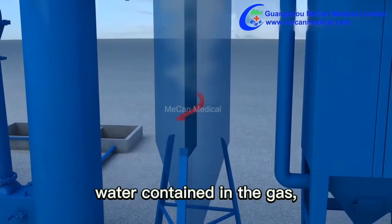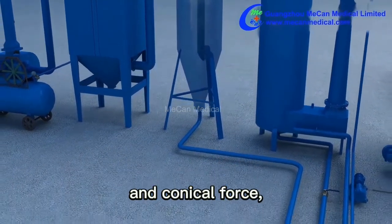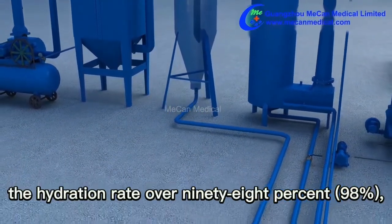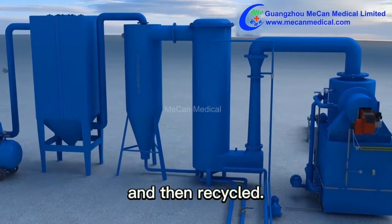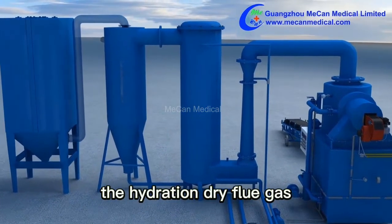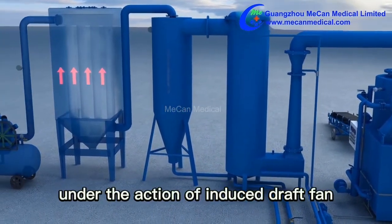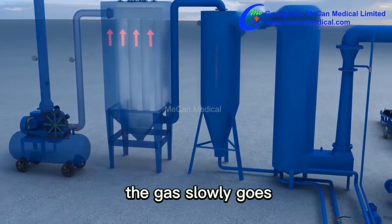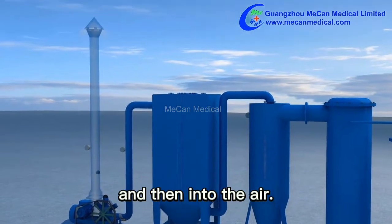In the scrubber, flue gas is fully mixed with liquid again. The low-temperature water-containing gas then flows tangentially into the dust-water separator, where water is separated by centrifugal and conical force, achieving a dehydration rate of over 98%. The separated water flows back to the tank and is recycled. The dehydrated dry flue gas then enters the bag-type dust collector and slowly passes through the condensation filter bags before being released into the air.